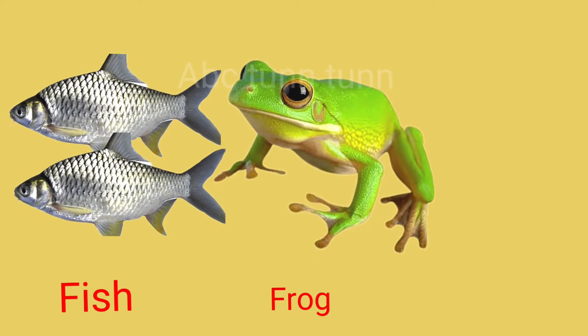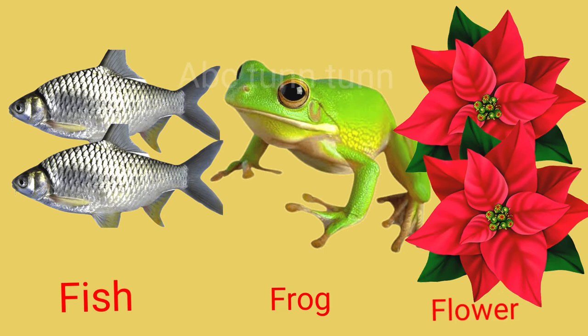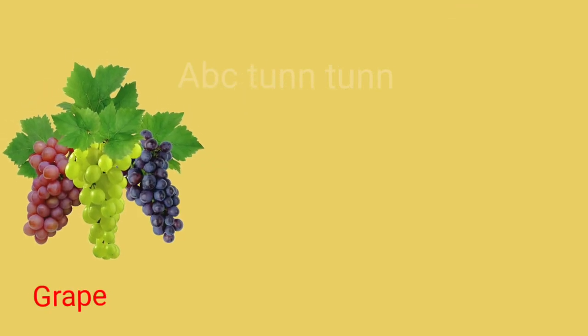F is for fish. F is for frog. F is for flower. Fuh!